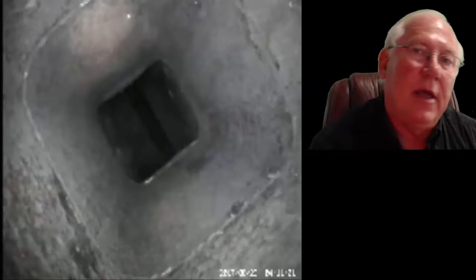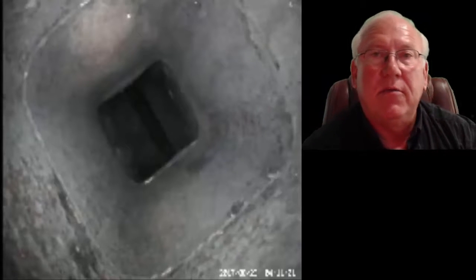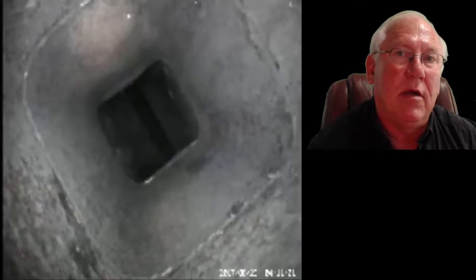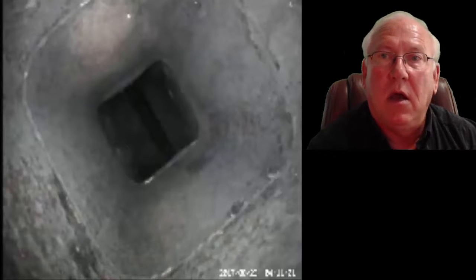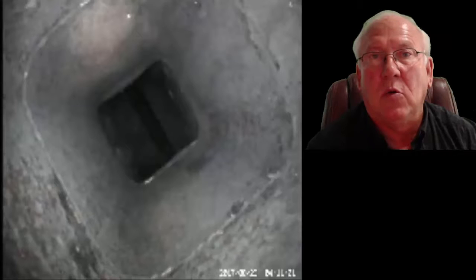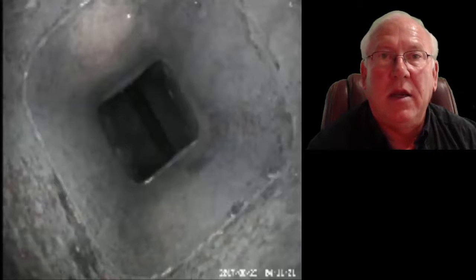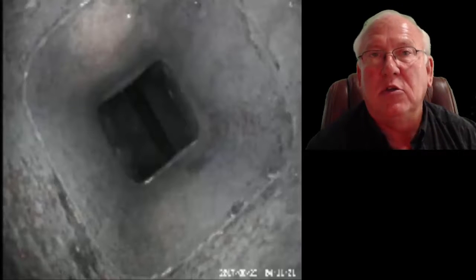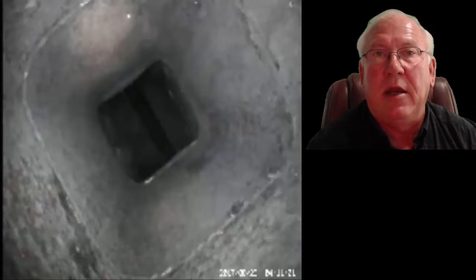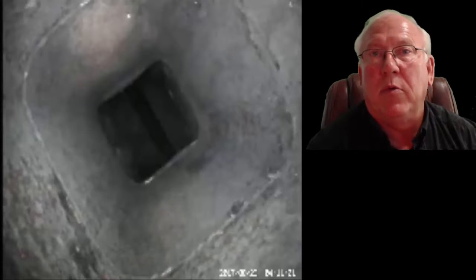We don't normally get a request for the outtake video of chimney scanning. On a level one inspection, it's common to scan the flue system, make sure there's no missing flue sections, holes, etc. And basically what we do is we pull images off the video scan so that we can print them on the report.